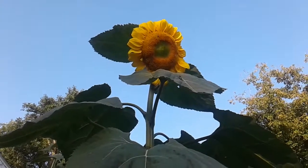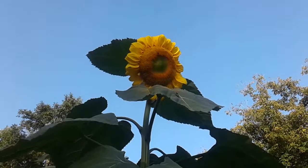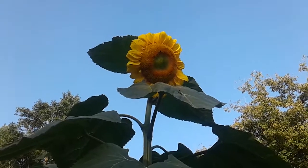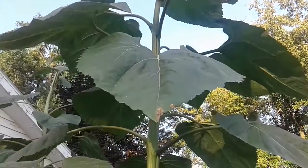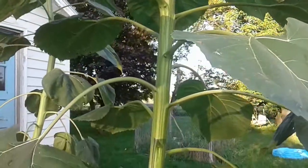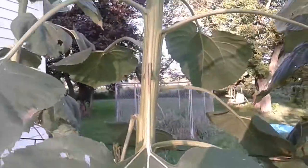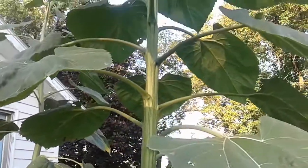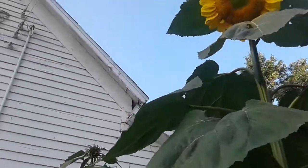On the subject of flowers today, I just want to show you guys my sunflower — it's like 12, maybe 13 feet tall. The leaves are huge, the stalk is huge. The darn thing is as big around as at least a pop can at the base, and the leaves are both my hands spread out.